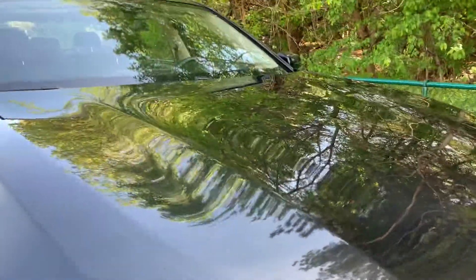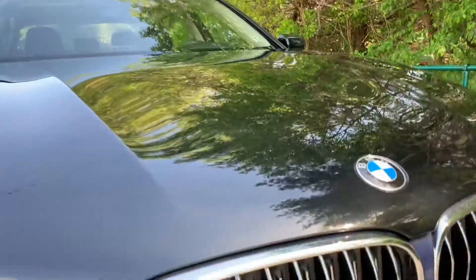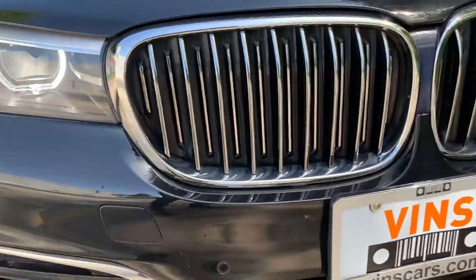Usually you'll see something on the hood from rock chips, but this vehicle is excellent.